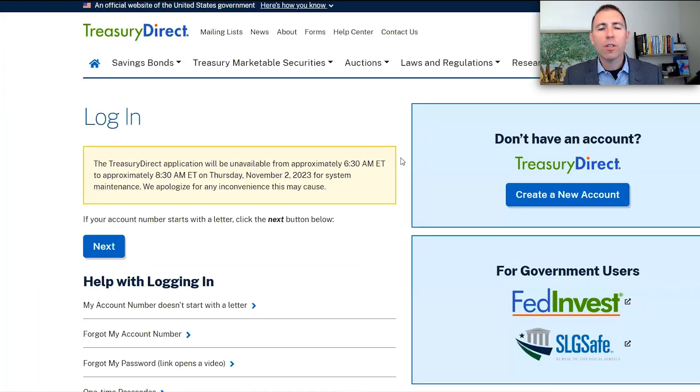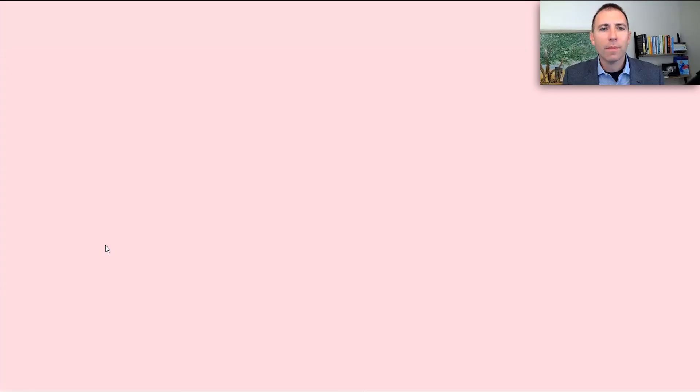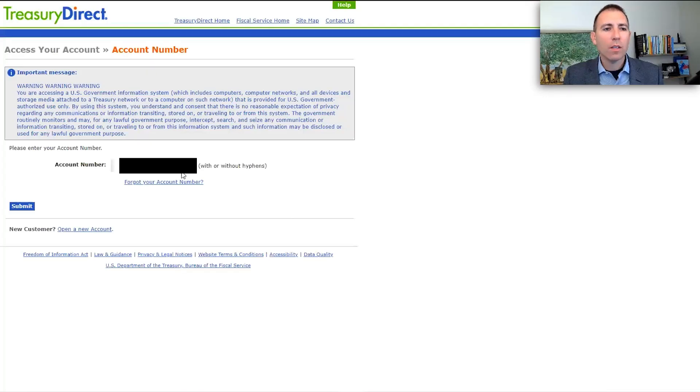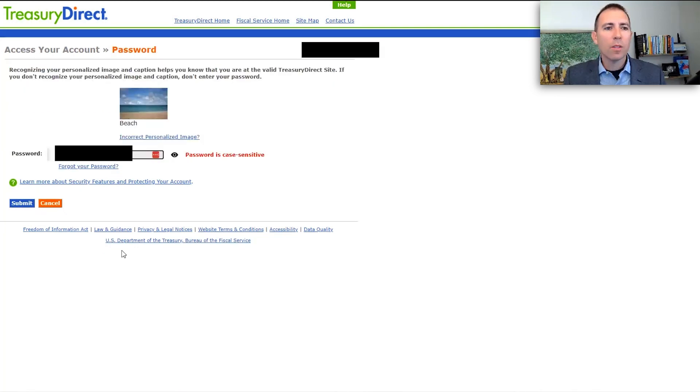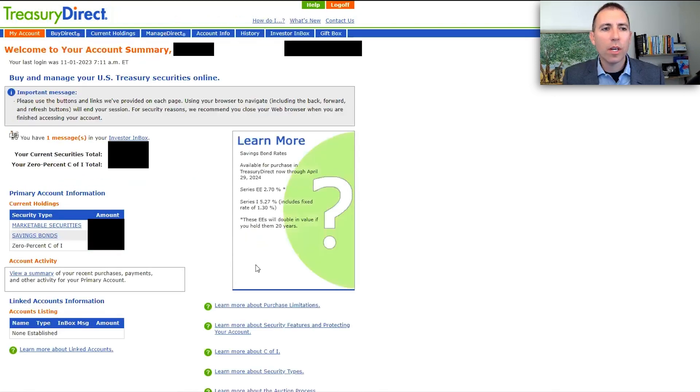The first step is to go to treasurydirect.gov and click login. When you log in, you'll need to put your account number in, and they're going to send you a one-time passcode. Check your email, put that passcode in along with your password, and you're logged in to TreasuryDirect.